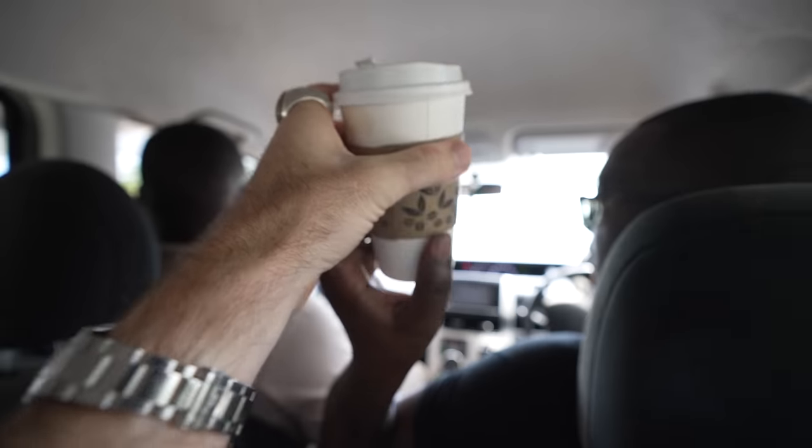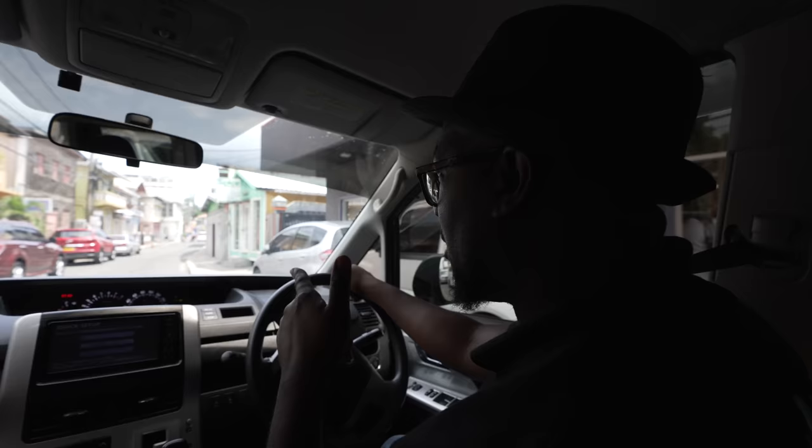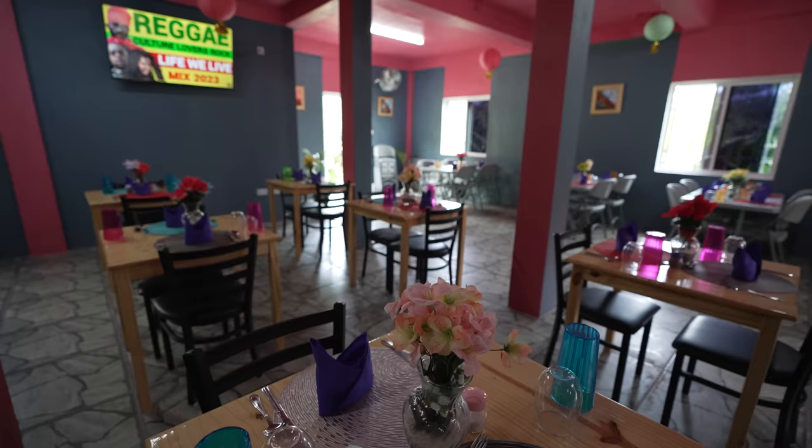Right now we're heading over to Dre's Flavors. Andre Bernard is a famous chef on the island. He used to work with St. George's University. After 18 years, he retired and opened up his own restaurant.